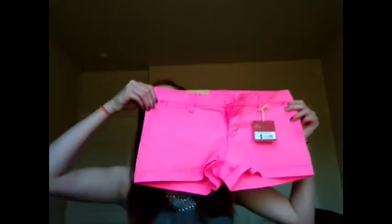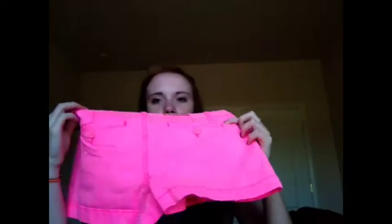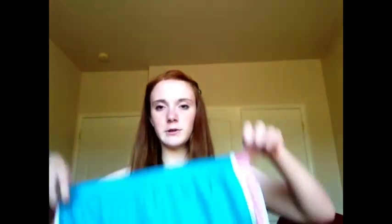My next pair of shorts I actually got at Target, and they are just bubblegum pink — so that's just the back. Next, I got two pairs of running shorts, and the first pair are just blue with pink and white stripes. This pair is purple, though they're showing up blue.